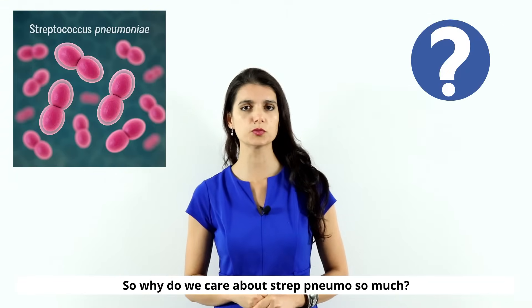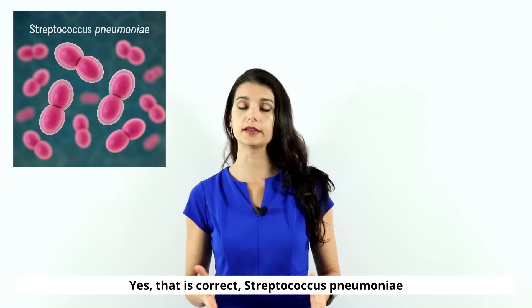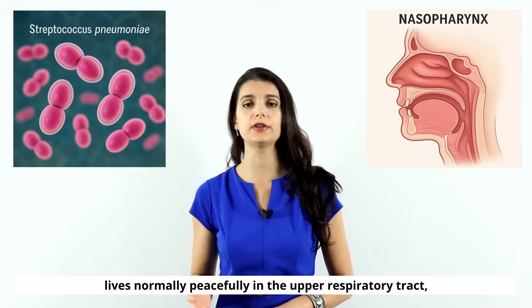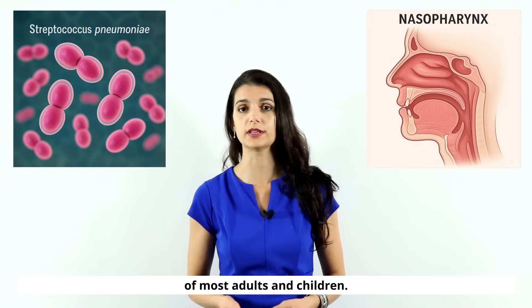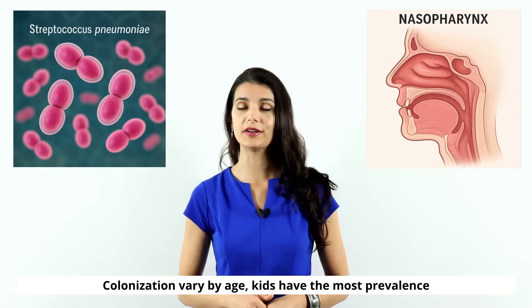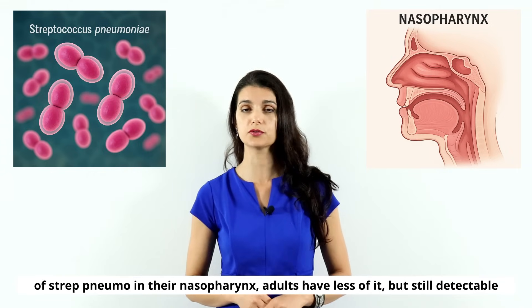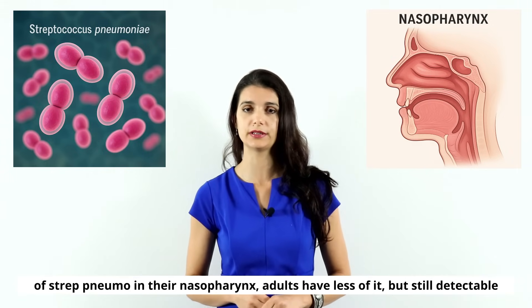So why do we care about Streptococcus pneumo so much? It is normal flora that we all have. Streptococcus pneumoniae lives normally and peacefully in the upper respiratory tract, especially in the nasopharynx of most adults and children. Colonization varies by age — kids have the highest prevalence of strep pneumo in their nasopharynx, while adults have less but it's still detectable.